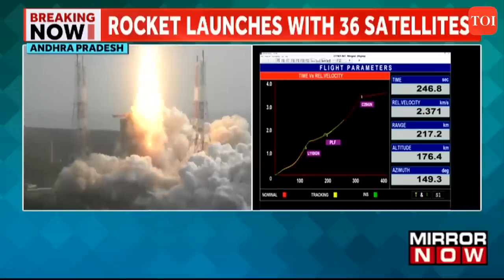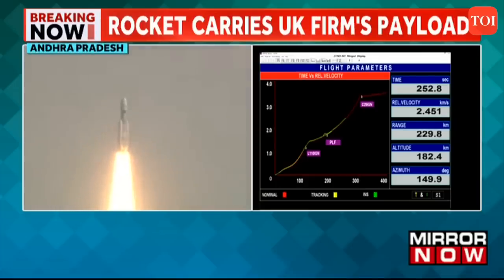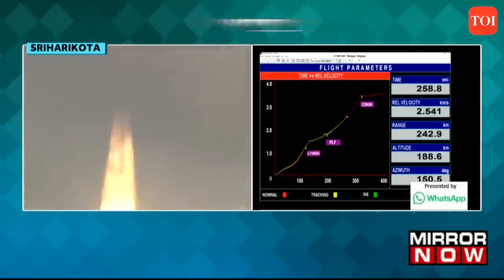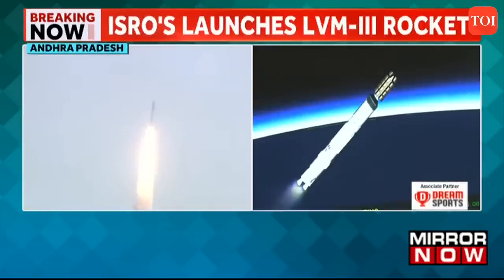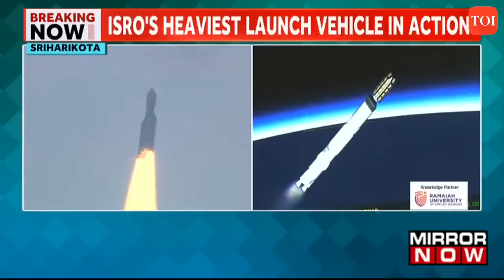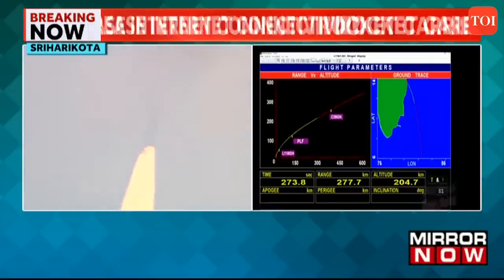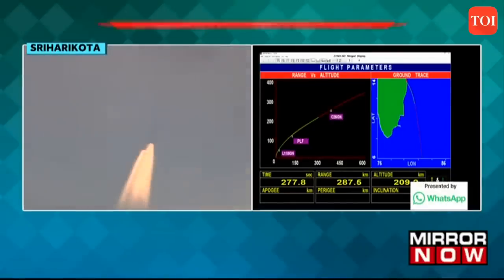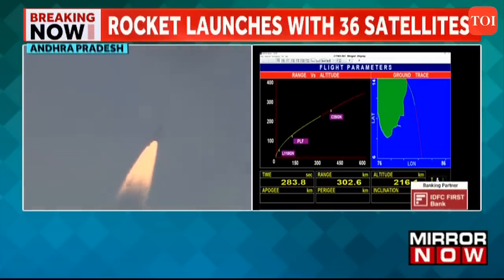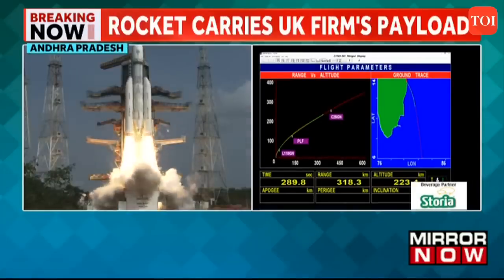The L110 stage is powered by twin Vikas engines. The total burn time is close to 200 seconds. The L110 stage performance is nominal.